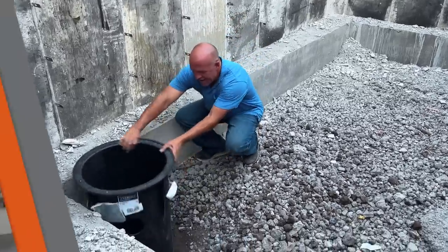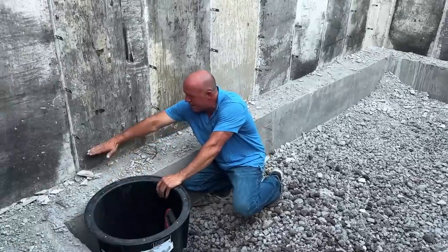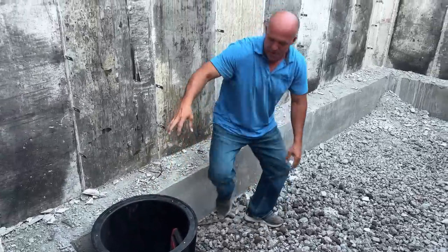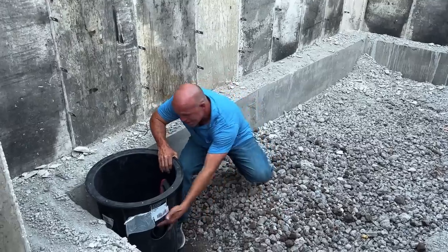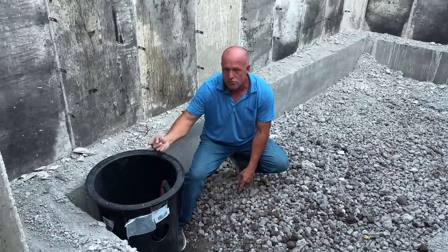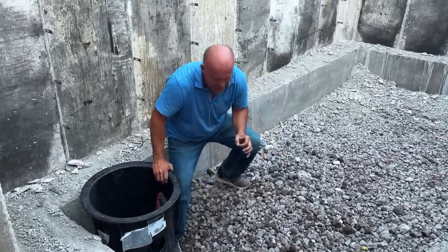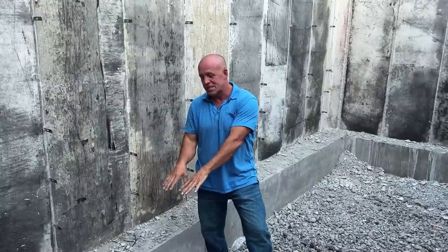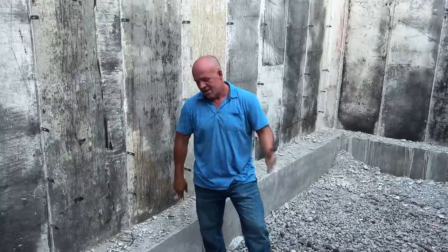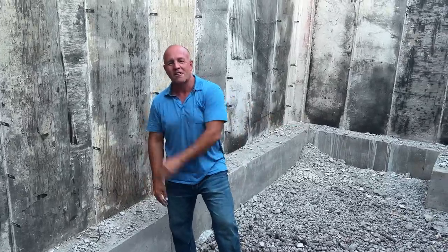I'm going to get this drain set in the hole, run a pipe out of it, run a perf pipe through here, bring the gravel up, and then pour a six-inch thick concrete floor over the base. There'll be a submersible pump in here — if the water table ever rises, drains throughout the whole house will dump into buckets like this, and a pump with a float will pitch it overboard to a storm drain. Likelihood is virtually impossible, but I'd rather be safe than sorry.